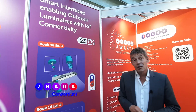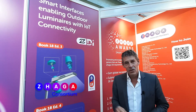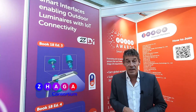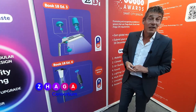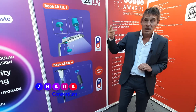Also, smart cities know their way to the Zhaga spec, and Zhaga D4I certification is now required in many of the tenders that go out. We have already talked a lot about Book 18 Edition 1, Edition 2, and Edition 3.